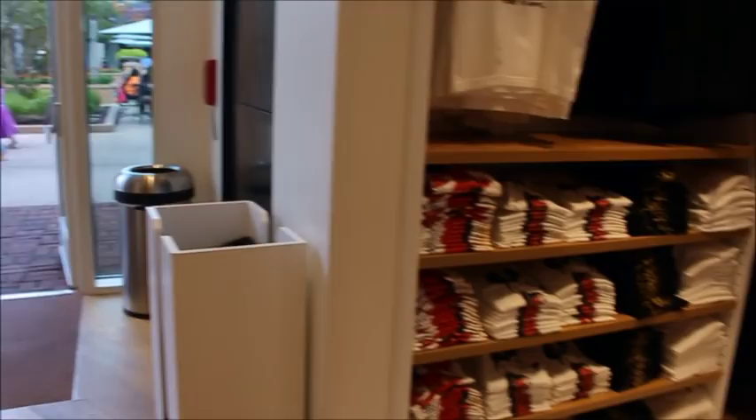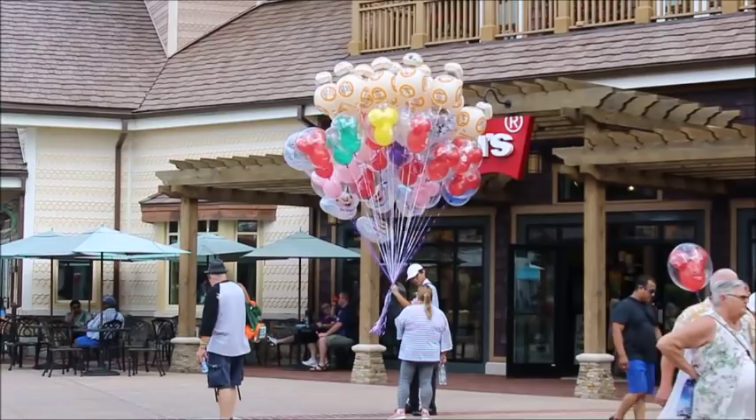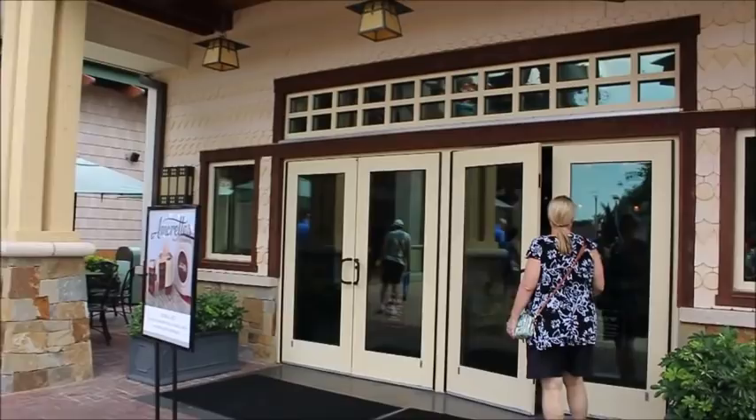Nothing makes me happier than the sight of Mickey balloons — they are super expensive but super fun. Mom said she saw new treats being advertised on Instagram, so we're going to go check it out.